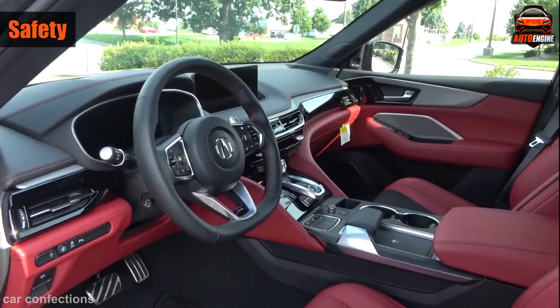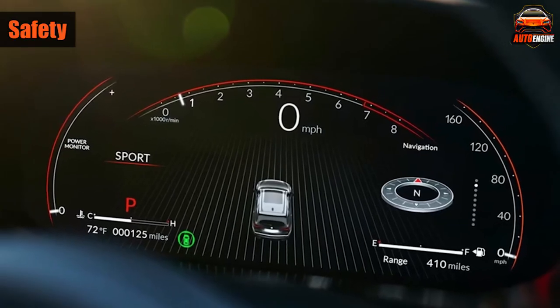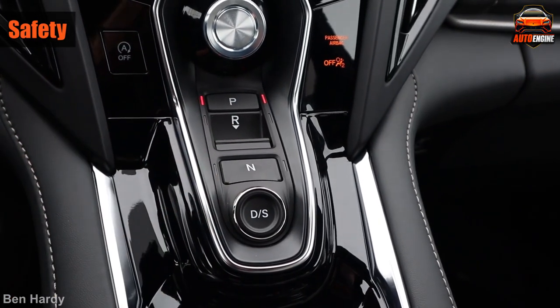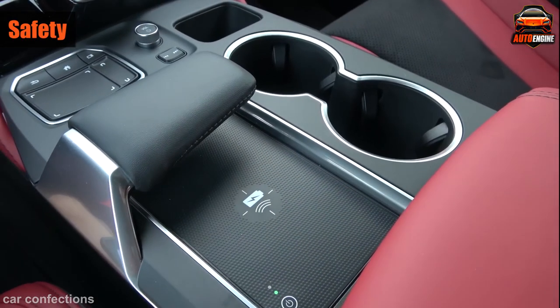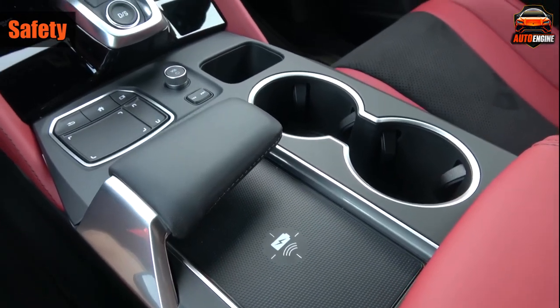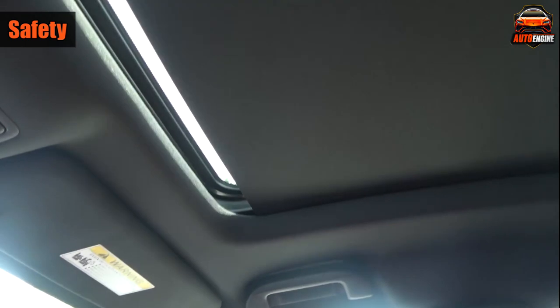The MDX offers a lot of luxury and value for its price compared to its rivals. Overall, the 2023 MDX is very impressive — it's a strong offering: modern, stylish, capable, family-friendly, and a good value for what it offers. When you compare it to other luxury SUVs, it competes very well and beats them hands down in terms of price. Thanks for watching our review of the 2023 Acura MDX A-Spec.